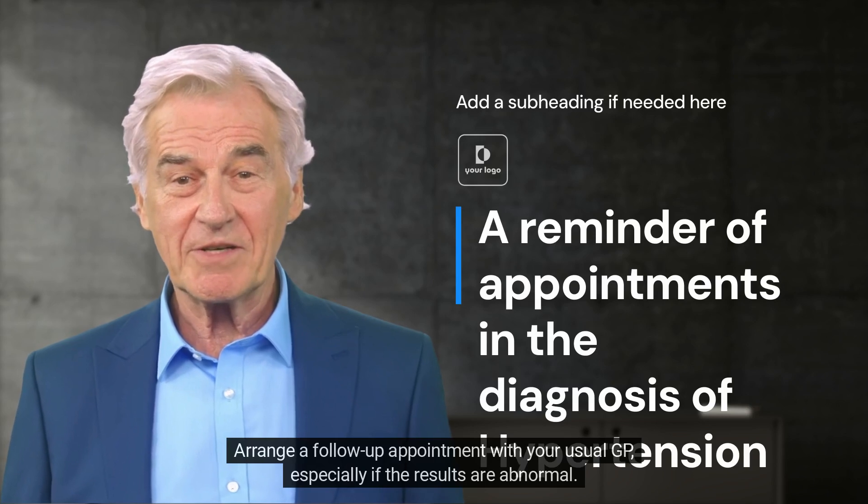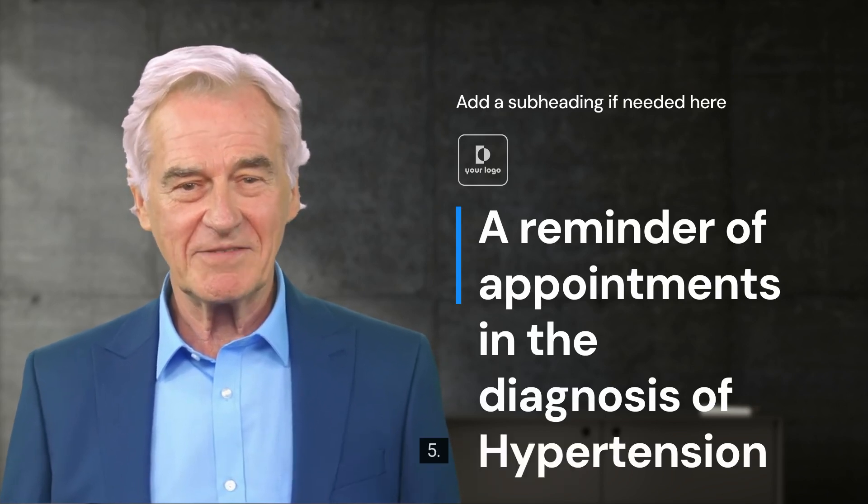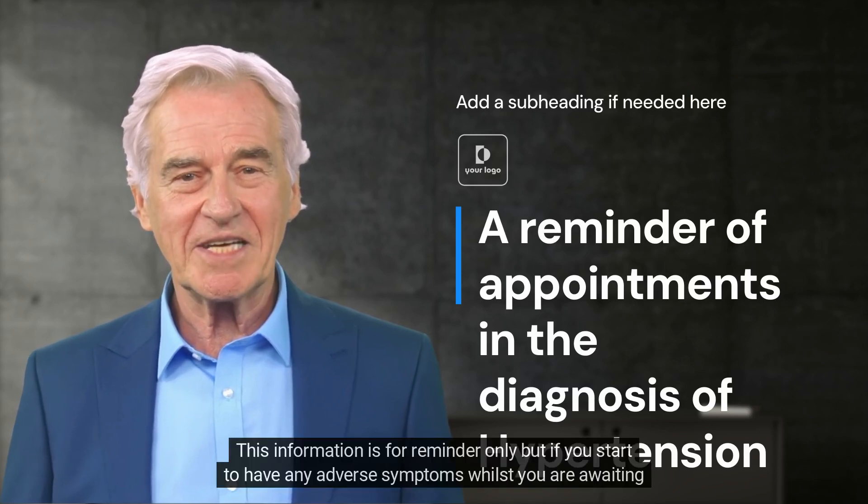4. Arrange a follow-up appointment with your usual GP, especially if the results are abnormal. 5. Make an appointment with one of the opticians for a complete eye check.